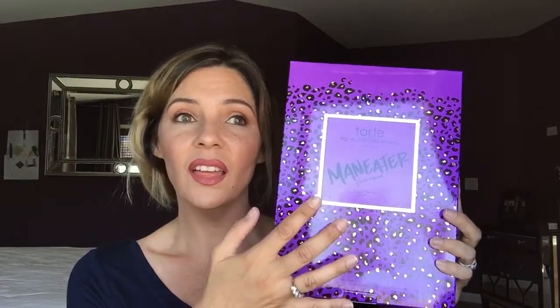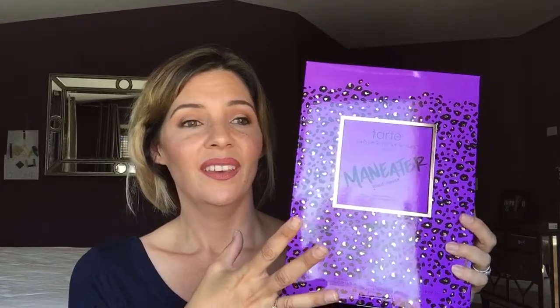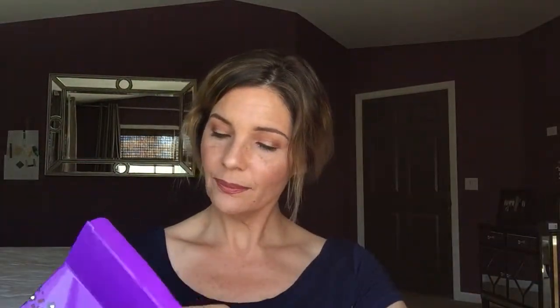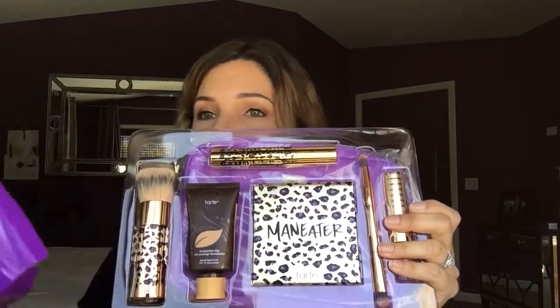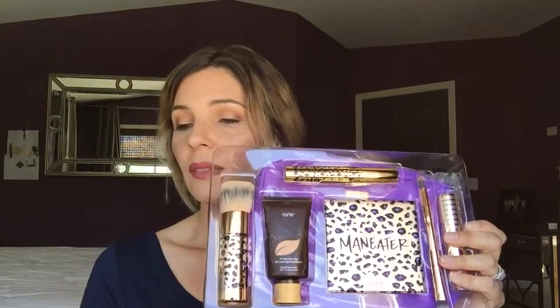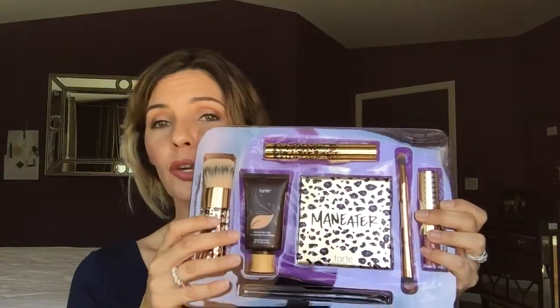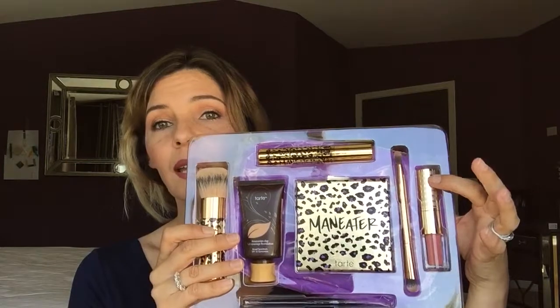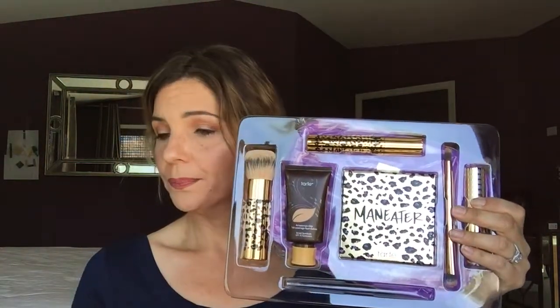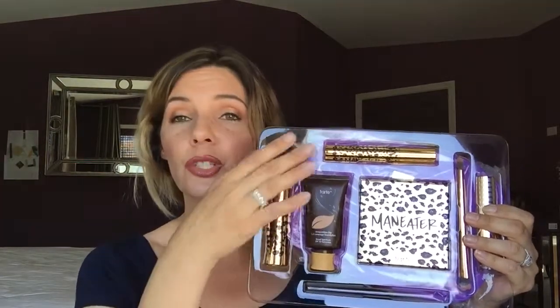This Maneater collection palette is no longer available — you can't find it in any of the stores. So this was not only a great deal, but a collection where the palette isn't even available any longer, though all the other items are. It is a seven piece collection: a brush, the Amazonian Clay 12-Hour Full Coverage Foundation, the Maneater Palette, a dual-end eyeshadow brush, a dual-end lipstick and lip gloss, the Maneater Self-Sharpening Eyeliner, and the Maneater Voluptuous Mascara.